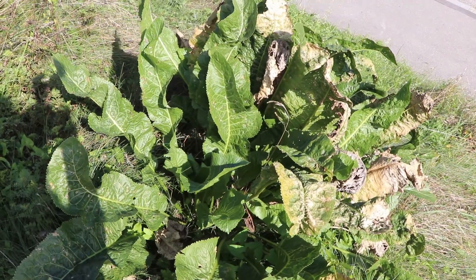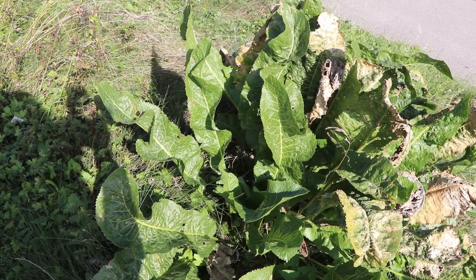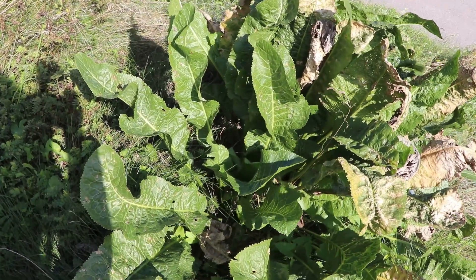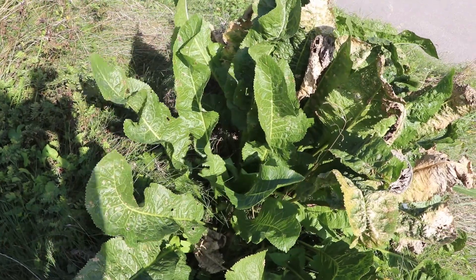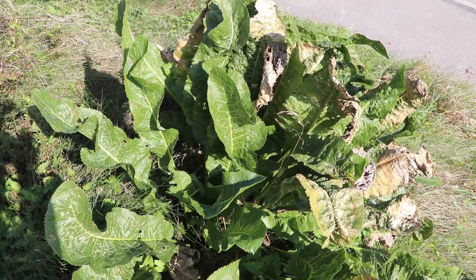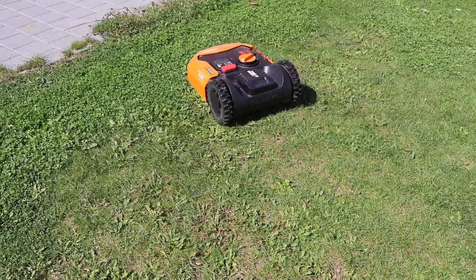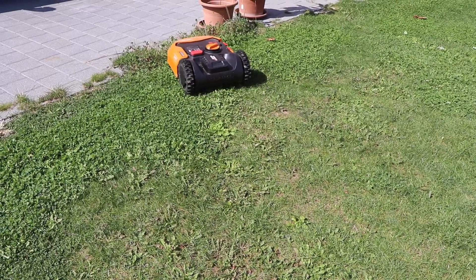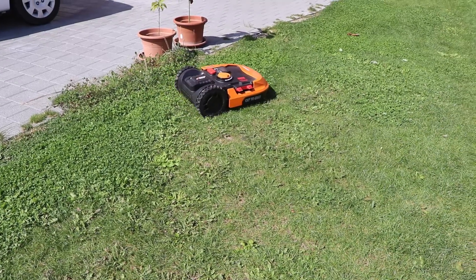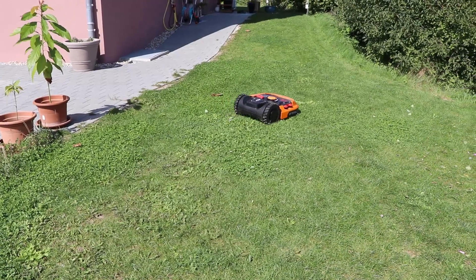Over here we have some horseradish. We didn't plant them — they just surfaced by themselves. Last year we tasted some and they're actually very strong and sharp in taste compared to conventional ones. We didn't have much time to harvest so far, but we will before it gets colder. This is our new robot mower, which we got as a replacement to the old one. It has more features than the previous one and we are happy with it so far.